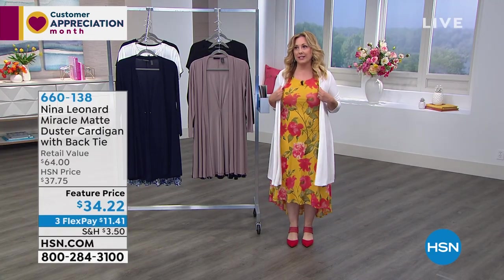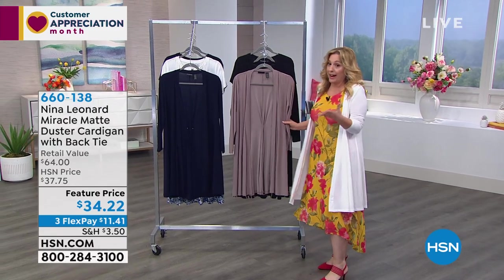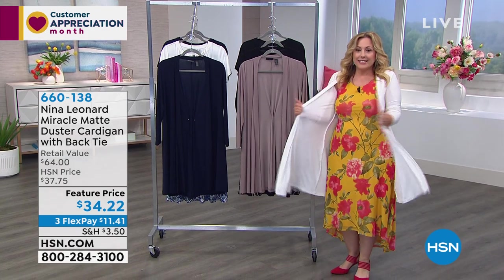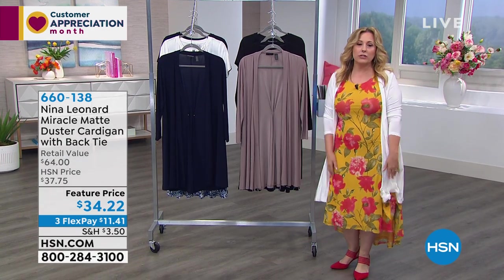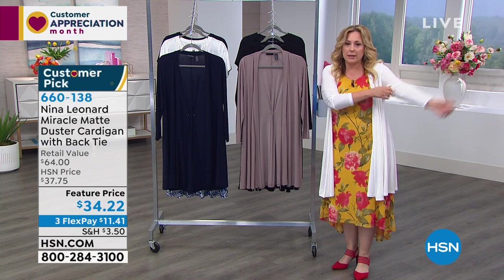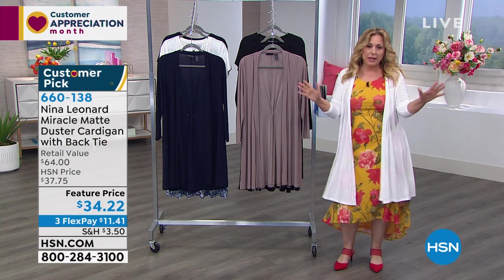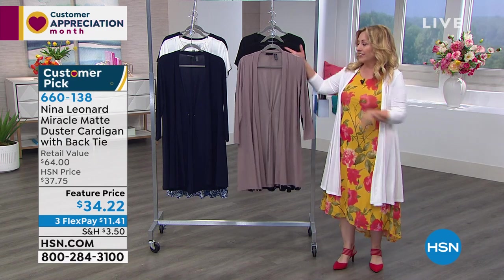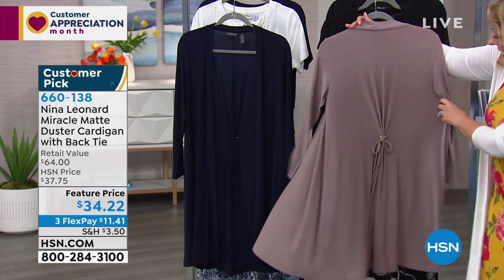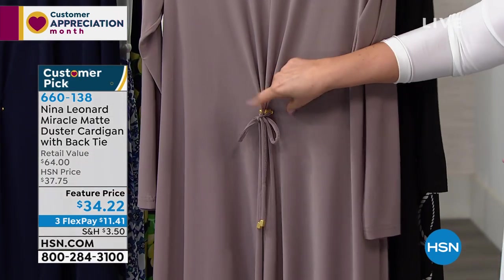Now let's talk about the cardigan — it's a customer pick, 4.7 out of 5 stars. I'm wearing the small even though I'm a medium, and it doesn't look like I'm squeezed in. You cannot make a mistake with sizing. This is the ivory, and this is the mink — that taupe color. Let me show you the back — there's the magic right there. You can tie it tighter or looser, just like those little clips we used to have in the 80s or 90s to pull in the waist.